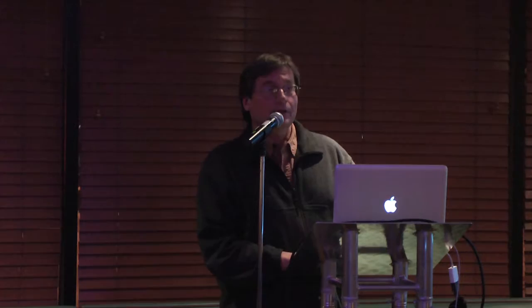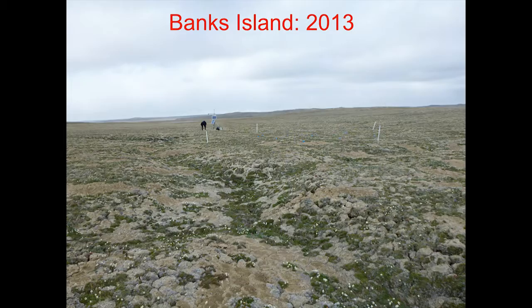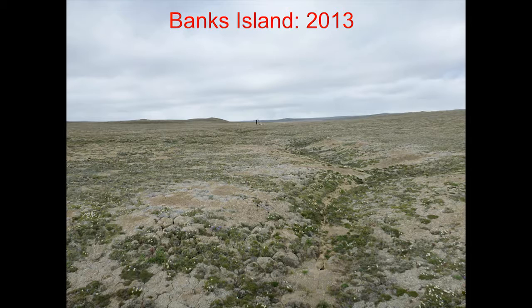A very similar picture was seen a bit further south at Banks Island, where we worked in 2003 and 2004. There were already some small troughs, but they were pretty small and not well developed, and there was no difference in vegetation. When we came back in 2013, those same troughs had deepened by at least 20 to 30 centimeters, and you can see they had become much more vegetated. That's part of the greening story — vegetation started to develop in these troughs because of much better growing conditions for plants.